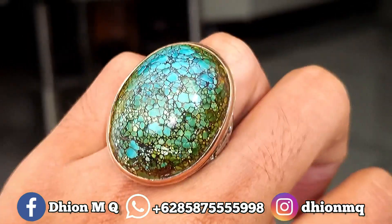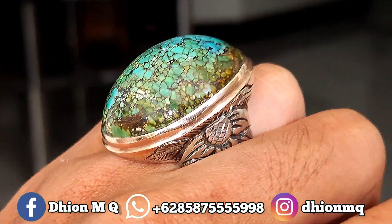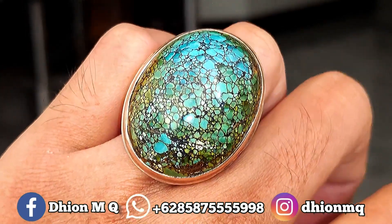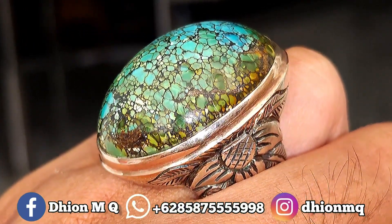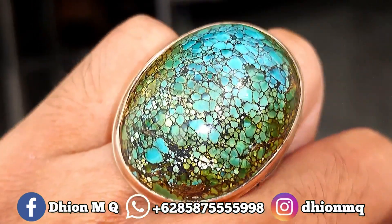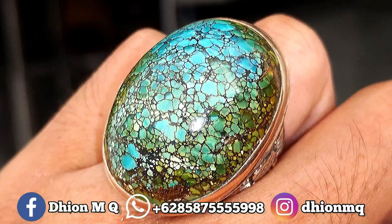Silahkan diamati sendiri ya — warnanya masuk ke multi color. Untuk uratnya ini beras putah ya, kecil-kecil, rapet, dan juga rata. Sangat tajib sekali — padunya tebal dan juga cenong, warnanya masuk ke multi color, uratnya ceplok kecil-kecil beras putah.